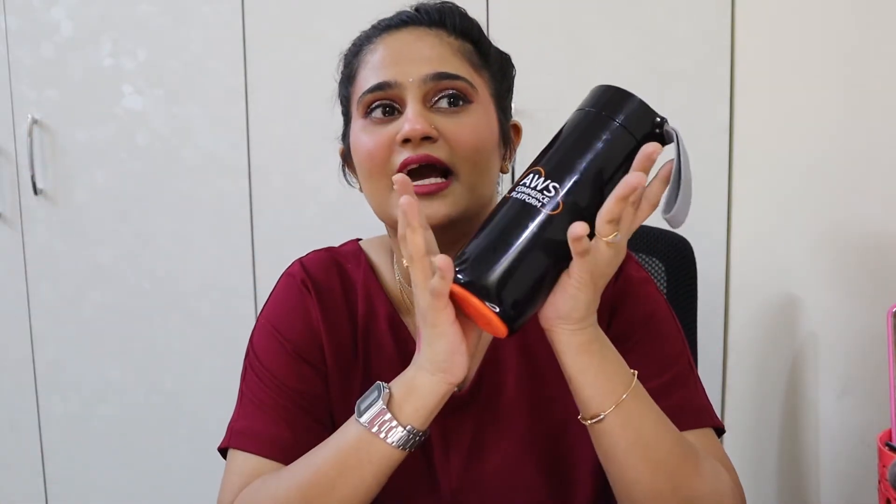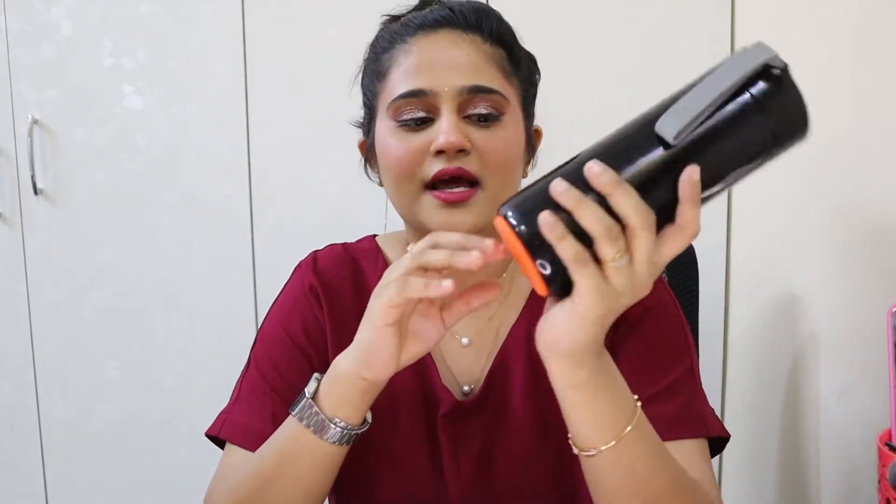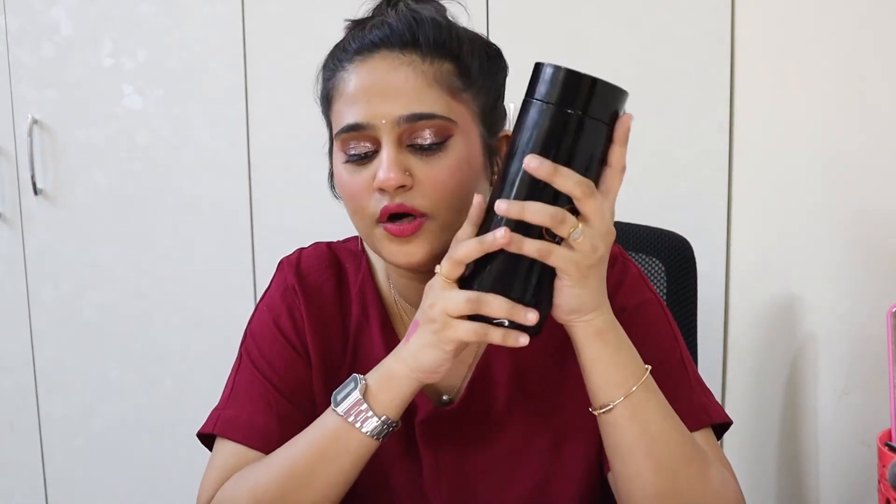The next thing is definitely my water bottle. I don't usually drink hot water, so this thermal insulated, spill-proof water bottle has been amazing. It's around 500–800ml and I refill it three to four times a day — three times is compulsory. It's a really good product and I love it.